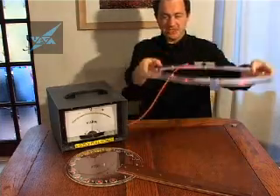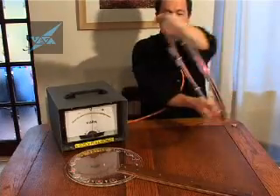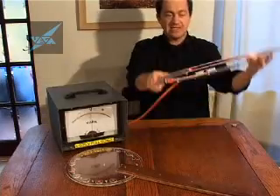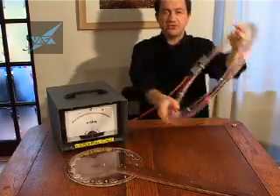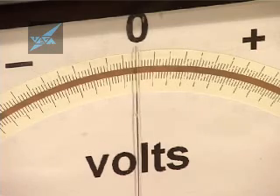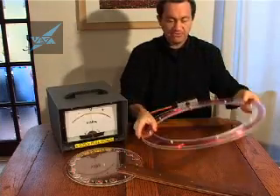So let me demonstrate that. I'm going to pick up the coil and just move it. As we move it, the Earth's magnetic field is inducing electricity into the coil, and you can see on the meter we get a very small reading — it's about 10 millivolts, which is what we expected from our little formula.